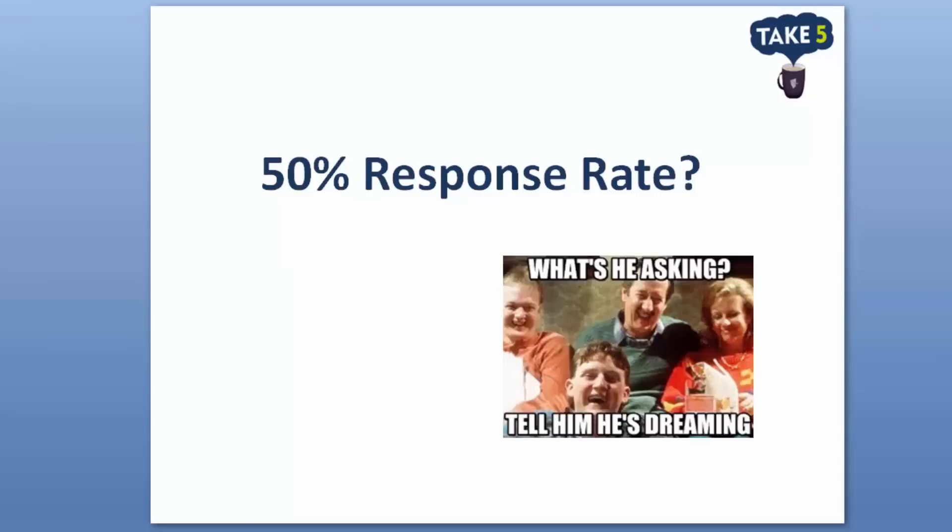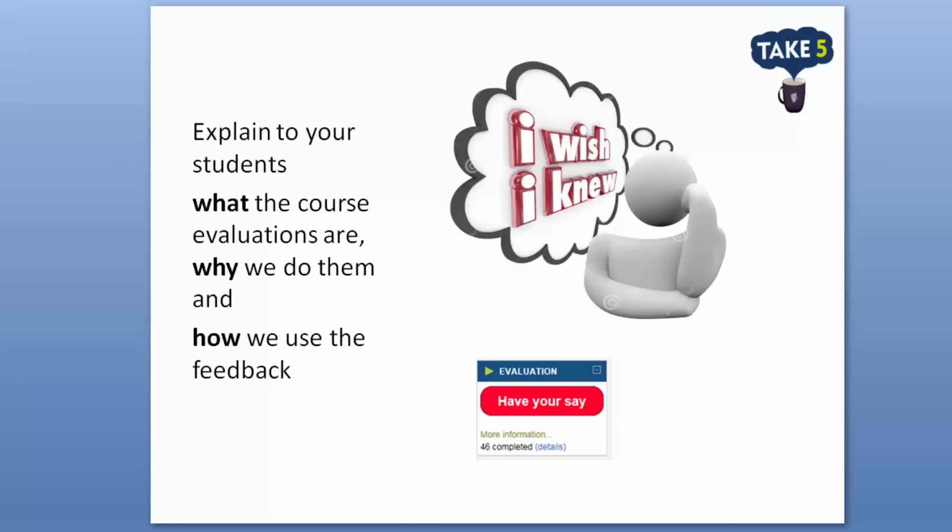Last year we invited staff who had been getting good response rates to tell us what they do to encourage this success. We have collated all responses and can provide you with some tips from your colleagues.